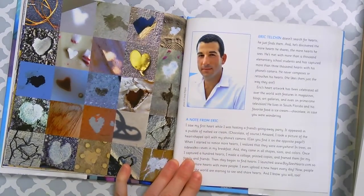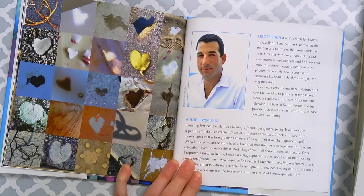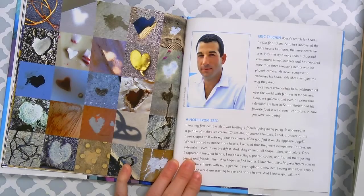Eric Telchin doesn't just search for hearts — he finds them, and he's discovered that the more hearts he shares, the more hearts he sees. He's met with more than a thousand elementary school students and captured more than 3,000 hearts with his phone camera. He never composes or retouches his hearts; he likes them just the way they are. Eric's heart artwork has been celebrated all over the world with features in magazines, blogs, art galleries, and even on primetime TV. He lives in South Florida and his favorite food is ice cream — chocolate, in case you were wondering.